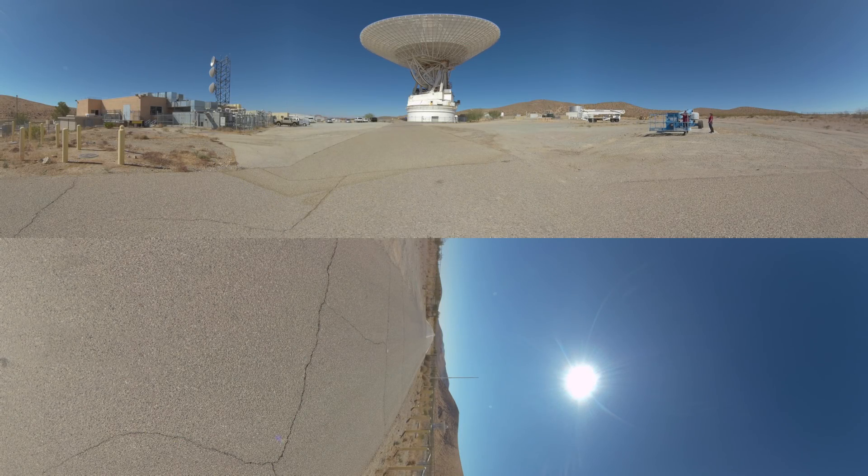Here you see the Goldstone Deep Space Communications Complex located in Barstow in Southern California. You're standing next to a massive 70-meter dish, which has a total area of approximately one acre.